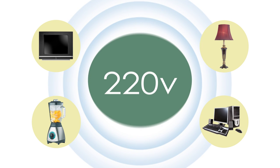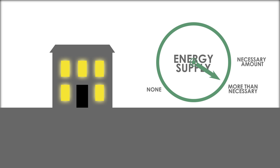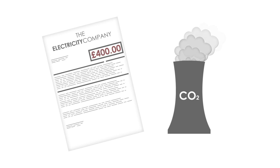In the UK, most electrical equipment is rated at 220 volts, but the average voltage supplied by the national grid is 242 volts, so your premises may be being supplied with more voltage than what is required. This over-voltage means that your energy consumption will be higher than necessary, which leads to bigger electricity bills and greater carbon emissions.